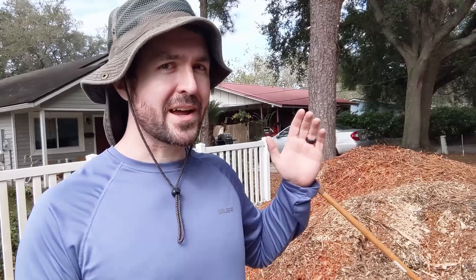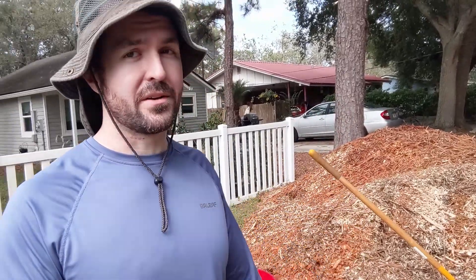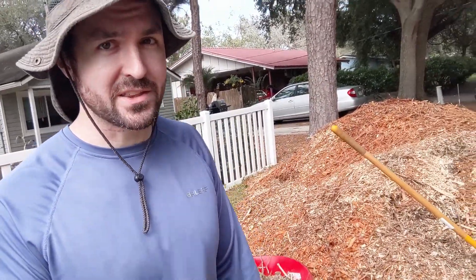Hey everybody, Andrew here from Go Green Compost. I'm outside today enjoying the lovely November weather and I am spreading some wood chips around. Now why wood chips, you might ask? Well, that's what I want to talk to you about in this video, and I also want to talk a little bit about how to procure wood chips — like this giant pile I have behind me here.